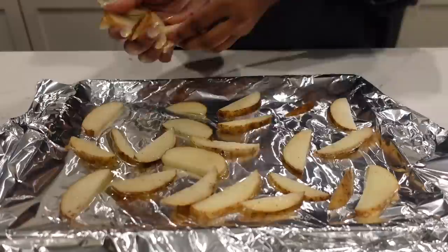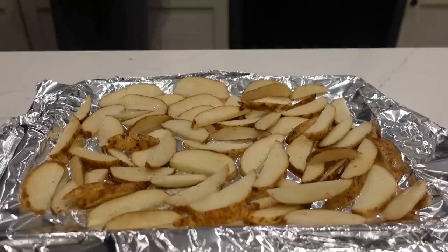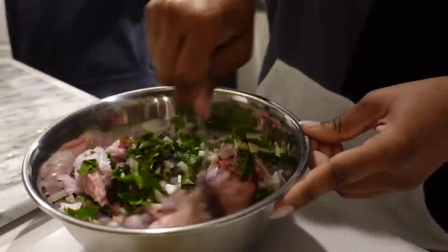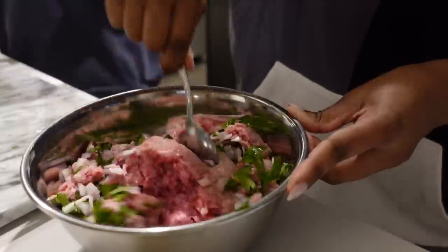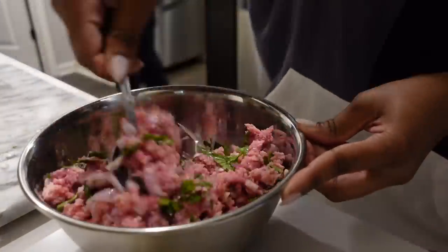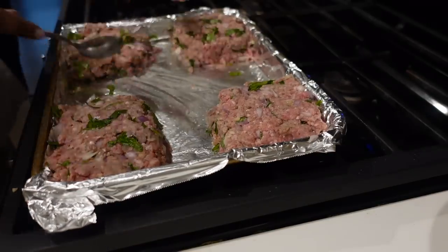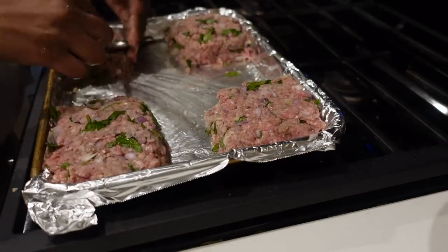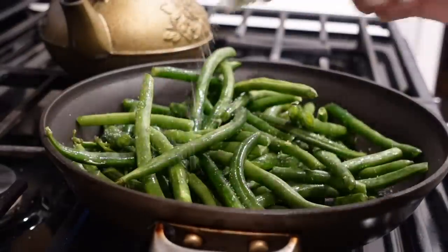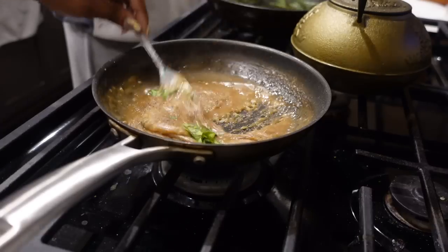HelloFresh's latest 'Fast and Fresh' recipes include a variety of flavors and filling portions ready in less than 15 minutes. Enjoy recipes like falafel power bowls, seared steak and potatoes, or southwest pork and bean burritos. With over 35 weekly recipes, you can choose calorie-smart and carb-smart options, customize meals by swapping proteins or sides, and HelloFresh is 25% cheaper than takeout.